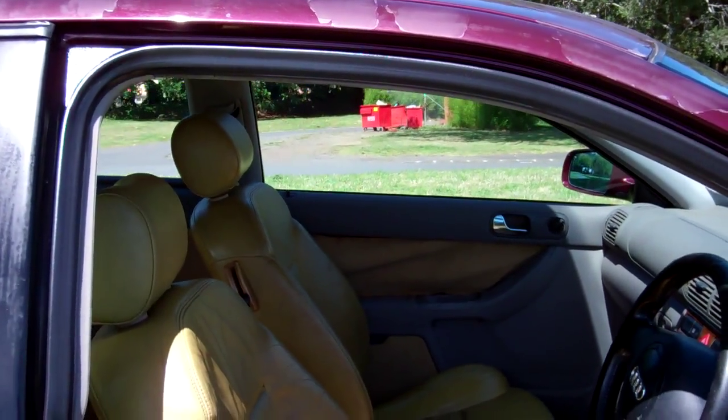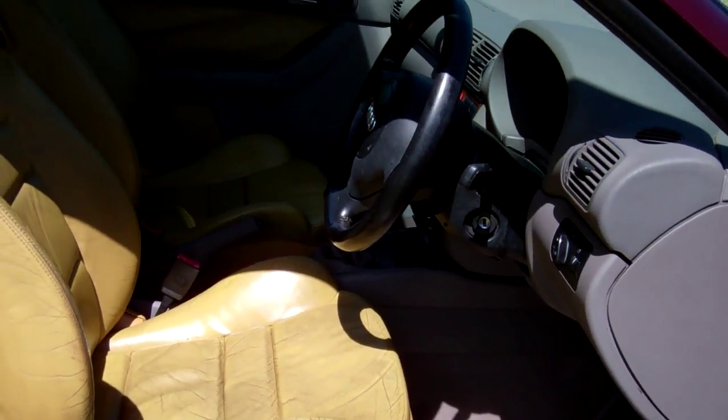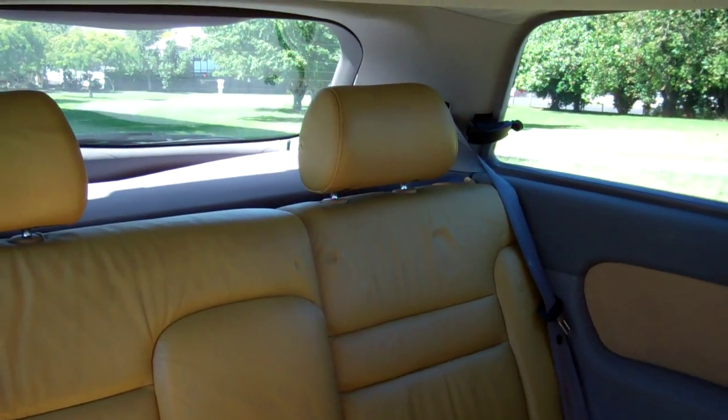This particular model has full leather interior and you get the nice looking sports seats in the turbo models. Just showing you in the rear — can fit three more people in the back, and as I said that seat will fold down.